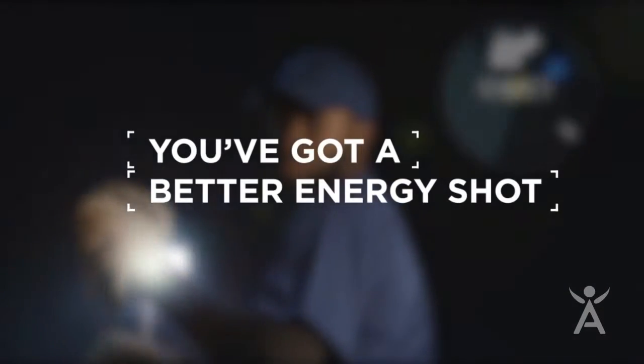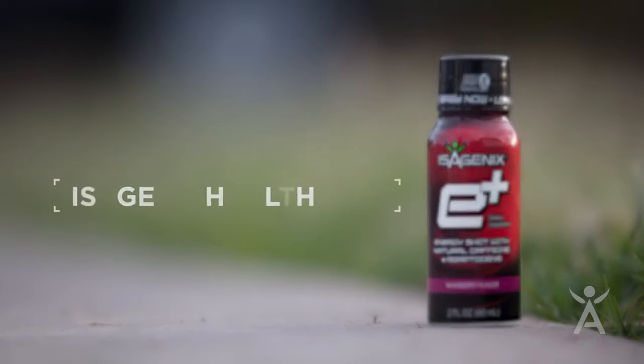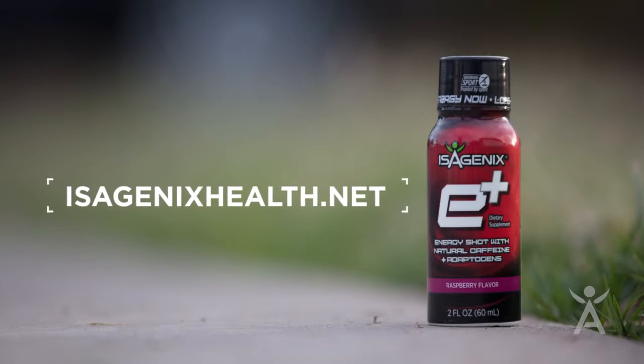You've got a better energy shot with E-Plus. For more information, visit isagenixhealth.net.